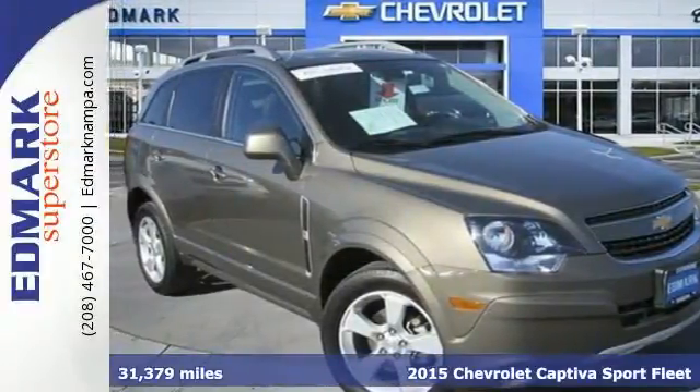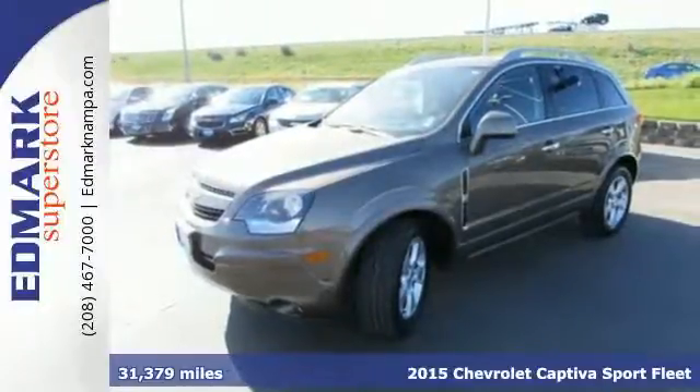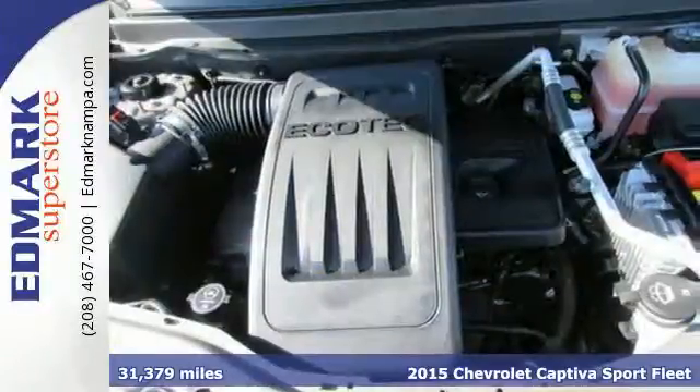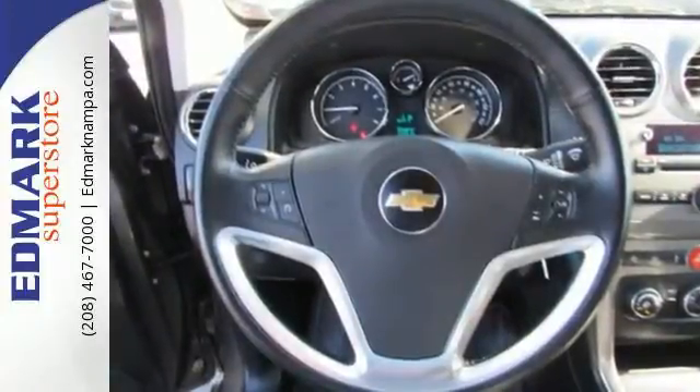It's a 2015 Chevrolet Captiva Sport. This great crossover was engineered with your busy lifestyle in mind. You'll get great efficiency from its Ecotec direct injection engine mated to a 6-speed automatic transmission.